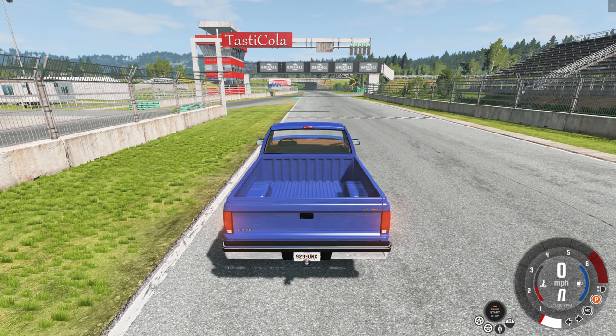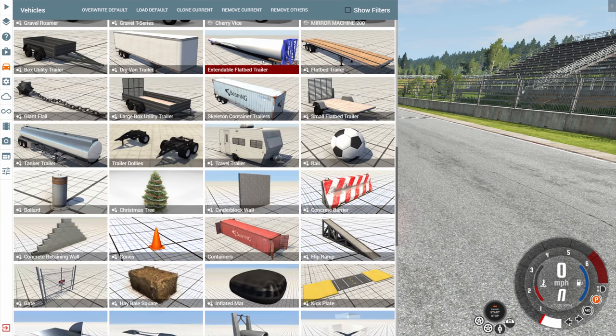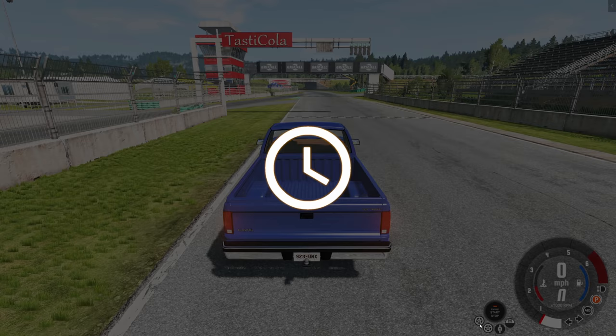Hey, this is YBR with BeamNG Drive, and today we are going to answer one simple question: can we take the longest trailer I've ever seen around Hirochi Raceway? The longest trailer I've ever seen is the extended flatbed wind turbine blade.